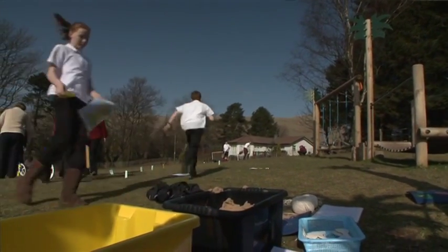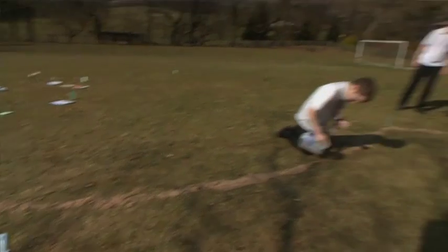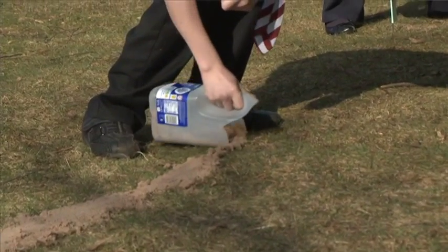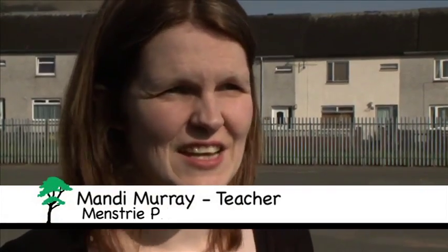When children are outside, we can use a wide range of resources as freely as we like because they can make as much mess as they want to. Excursions all cost money and there are numerous risk assessments and health and safety issues that go alongside that. But if it's a nice day, you can just go out straight away — you don't have to plan weeks in advance. You can decide at any moment.